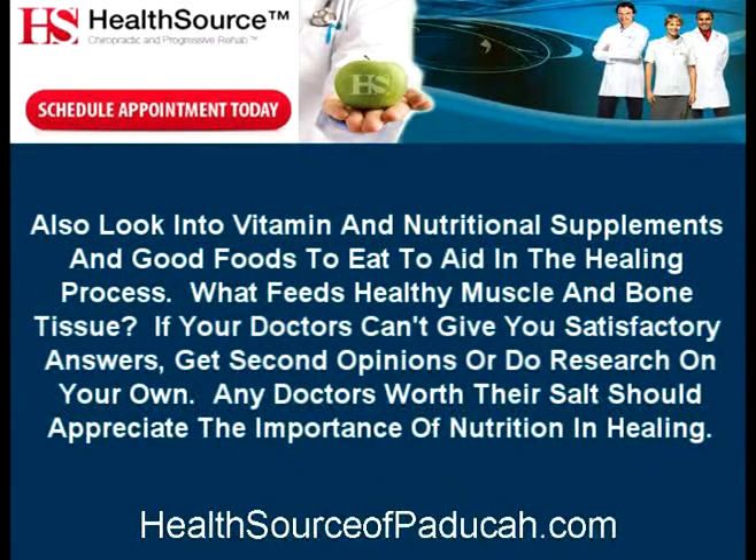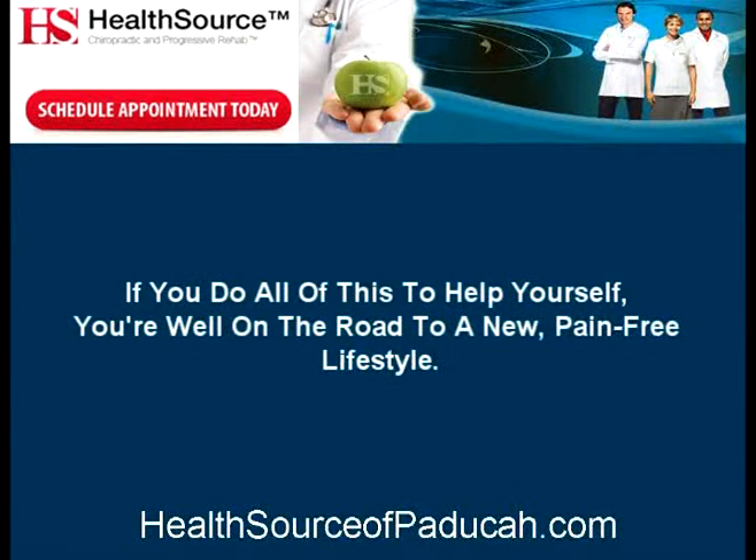Also, look into vitamin and nutritional supplements and good foods to eat to aid in the healing process. What feeds healthy muscle and bone tissue? If your doctors can't give you satisfactory answers, get second opinions or do research on your own. Any doctors worth their salt should appreciate the importance of nutrition in healing. If you do all of this to help yourself, you're well on the road to a new, pain-free lifestyle.